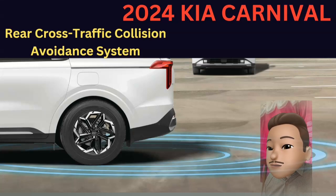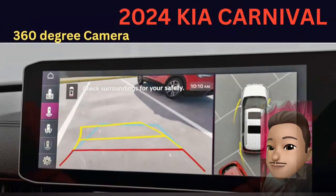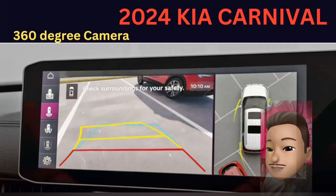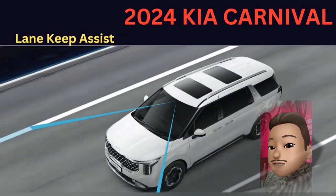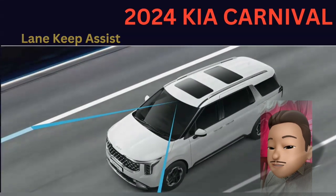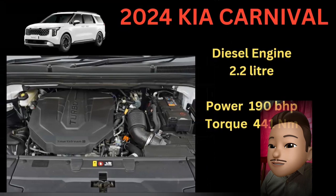You get a rear cross-traffic collision avoidance system and a 360-degree camera for parking and reversing.